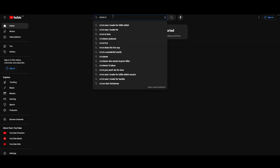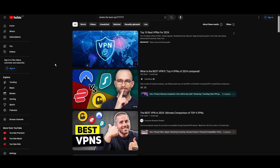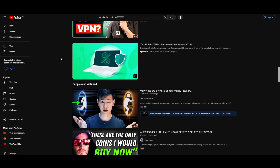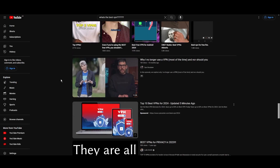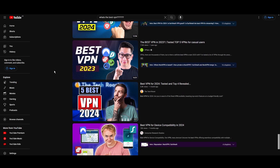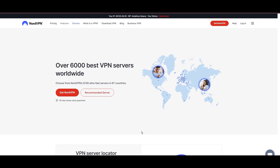Hey everyone, welcome back to our channel. After rigorously testing every VPN available on the market, we've finally compiled a list of the best three VPNs for F1 TV Pro. You're likely searching for a fast, reliable, and feature-rich VPN for F1 TV Pro, and this video delivers exactly that. Let's dive right into the top VPN options for F1 TV Pro.